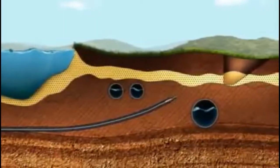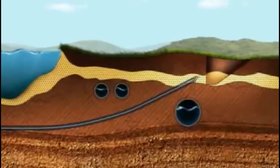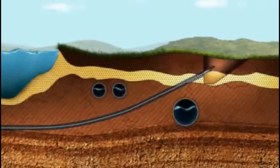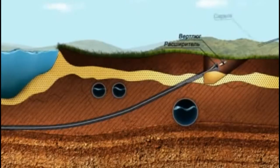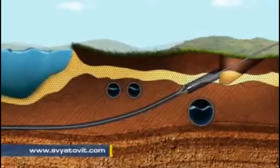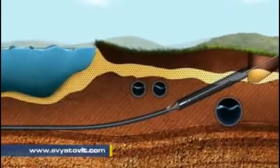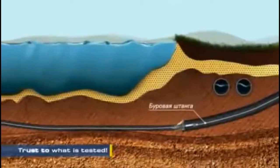By alternating drilling and changing the drilling angle, the pilot drill hole is drilled up to the place of drill outcrop. After outcrop, the boring head is changed for a reamer with back action. The reamer is pulled and rotated through the battery of wells in the direction of the drilling machine, thus reaming the pilot drill hole to the required diameter.